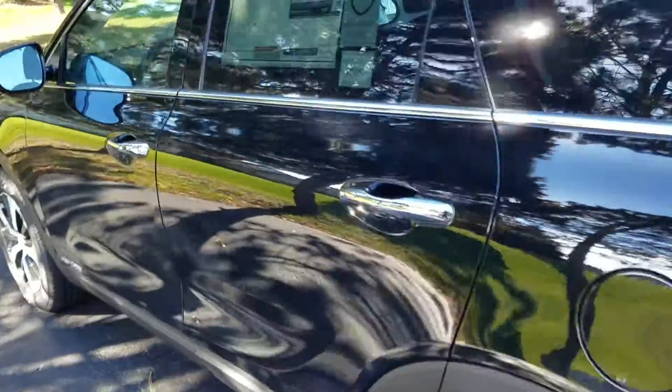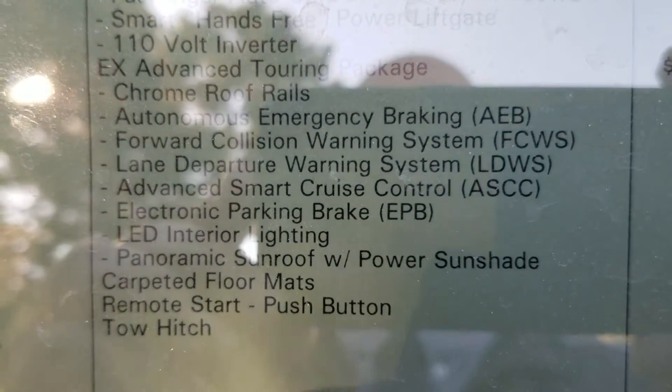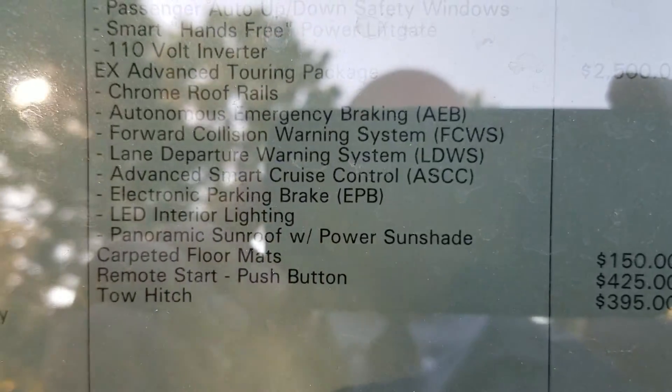With the Premium and Touring Package, you also get some of Kia's advanced safety features, which include autonomous emergency braking, forward collision warning, lane departure warning, and advanced smart cruise control.